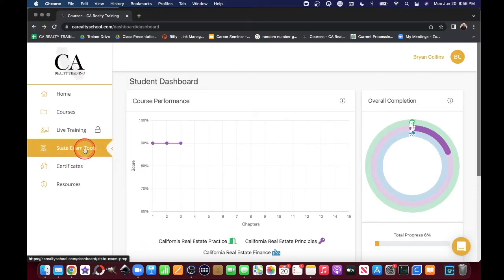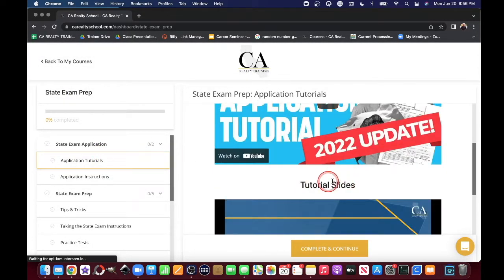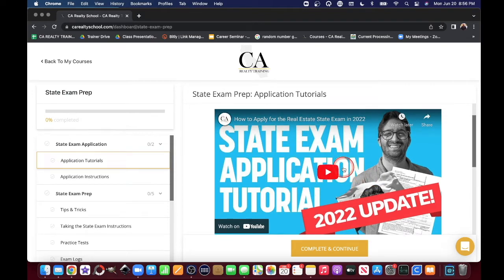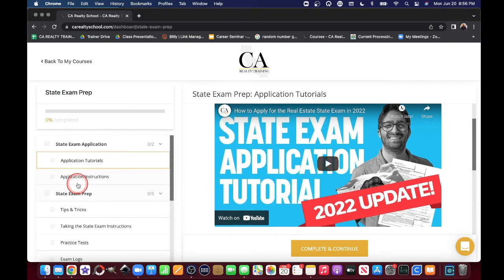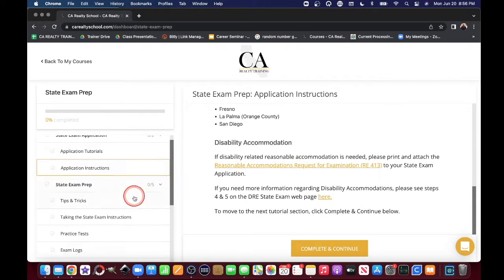But what we want to talk about is your state exam and tools. Here's a video tutorial about your state application that you can watch — this will help guide you through the state application process. Here's some application instructions if you want something written that you can follow along.